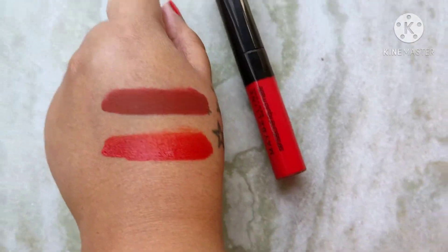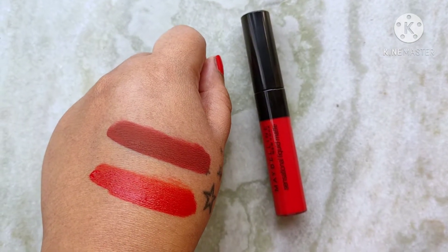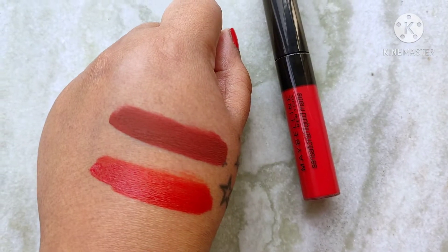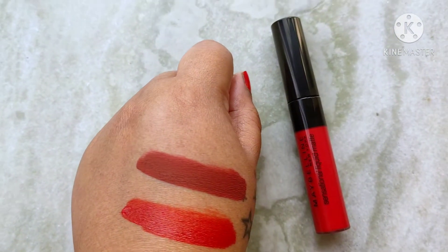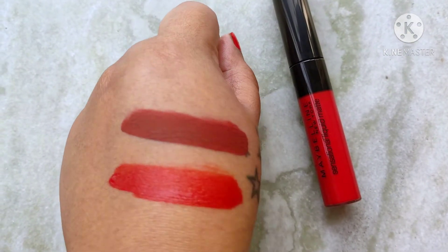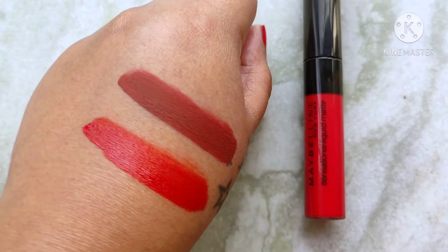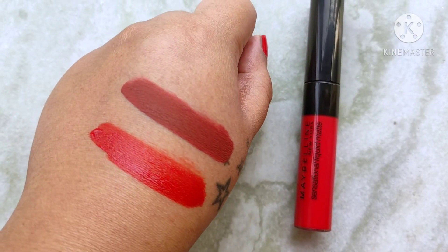So these are the two shades — 01 'To the Fullest' and 11 'Made Easy' — and these are how the swatches look. I'm trying to give you a better idea of the swatch from every angle so that you can have a fair idea of how the shades are going to be in real life and if you're going to enjoy wearing these shades.